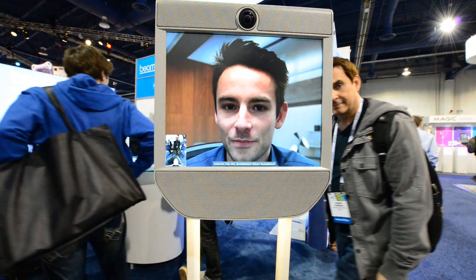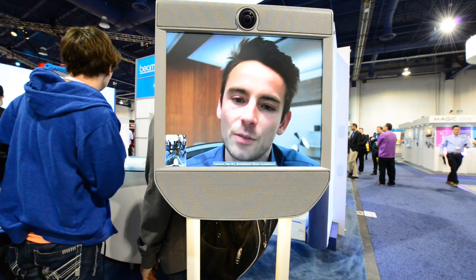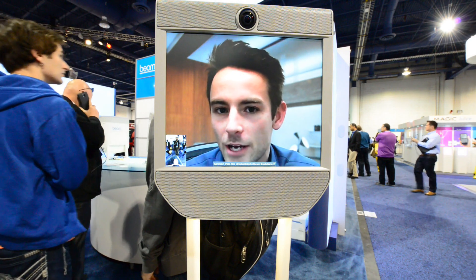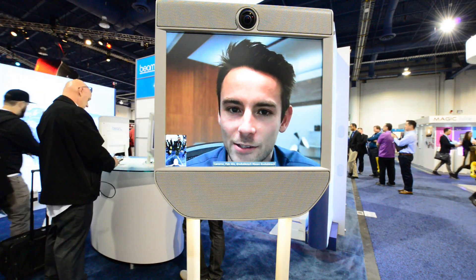Could you tell me who the company is? So it's Suitable Technologies, and the device is called Beam. You can find us online at www.SuitableTech.com, and our Twitter handle is @SuitableTech.